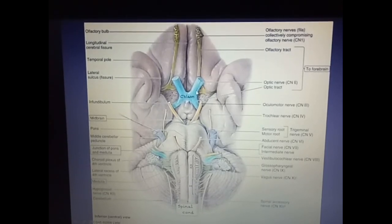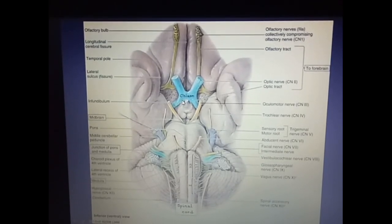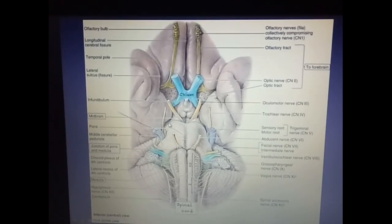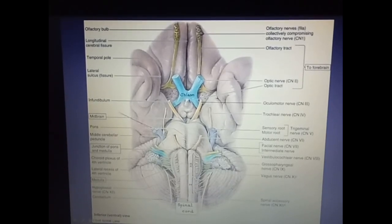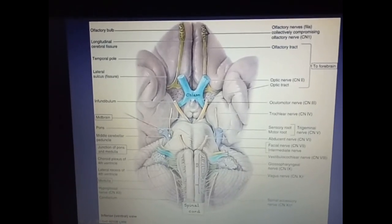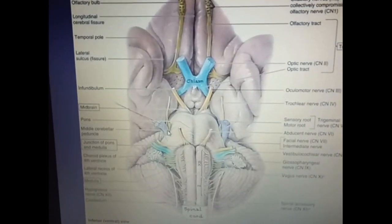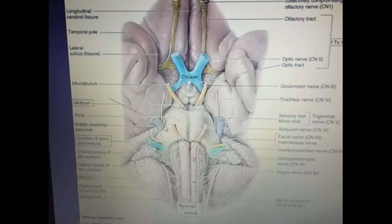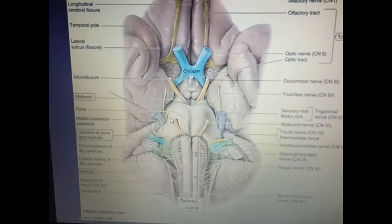This is the second cranial nerve, the optic nerve. This is the optic chiasma and this is the optic tract. This is the oculomotor nerve. This is the trochlear nerve. The oculomotor and trochlear nerves are related to the midbrain. This is the thickest cranial nerve, the trigeminal nerve, having a small motor root medially and the large sensory root laterally. The trigeminal nerve is related to the pons.